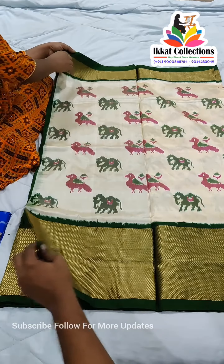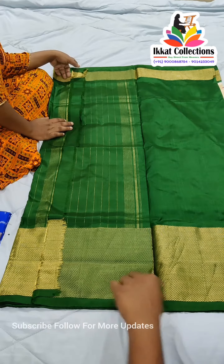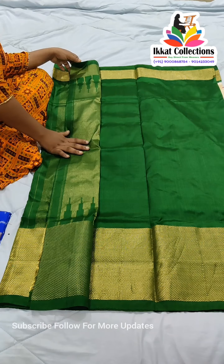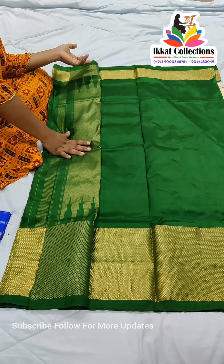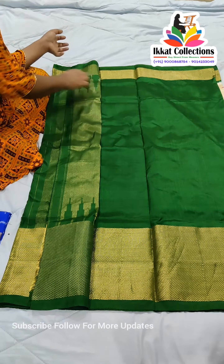Very beautiful color combination — for a wedding it's very suitable for brides. This is a good wedding collection, suitable for a bride. And this is the blouse piece, which is completely plain.